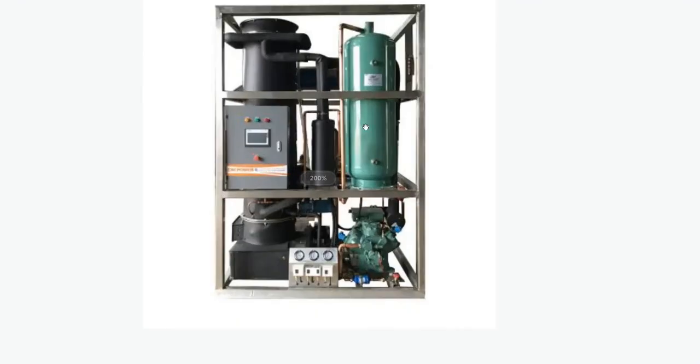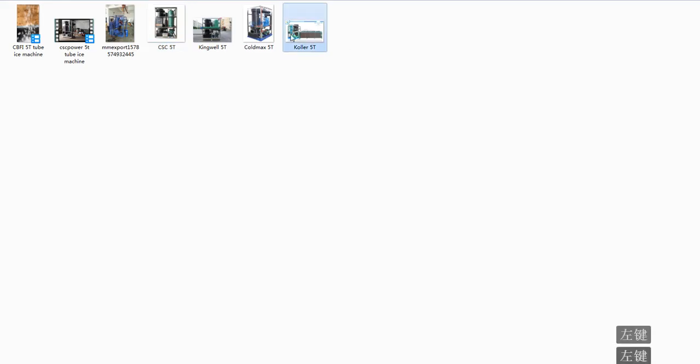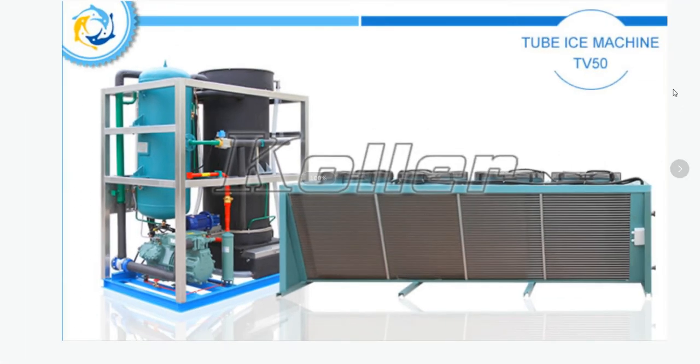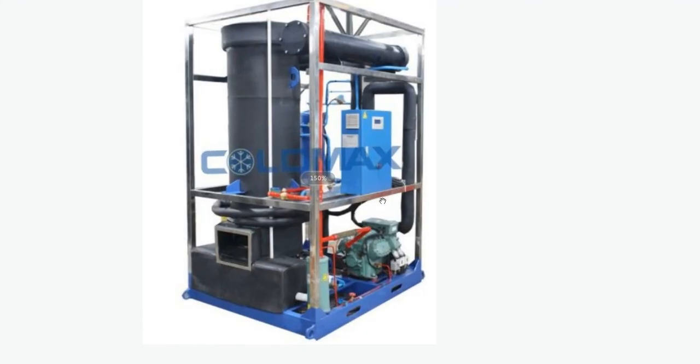We check the CSC Power machine — you can see the compressor, the condenser behind, and this is the evaporator. That is all we have for the system: four refrigerating components. Compressor, evaporator, condenser, expansion valve — finish. That is all we have. This kind of system is not efficient at all, it's very poor technology. This other one is the same thing — compressor, condenser, evaporator — that is all we have.